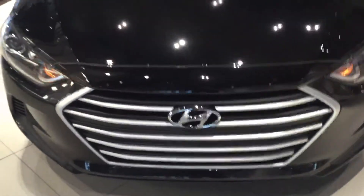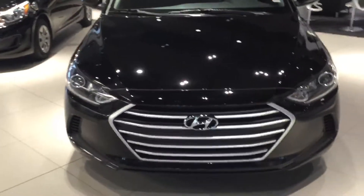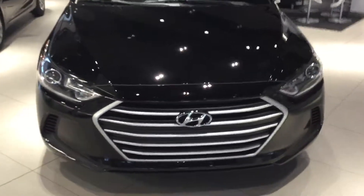Coming to the front, you will see that beautiful Hyundai grille that they are known for. Under the hood it comes with a 2.0-liter engine with a six-speed dual-clutch transmission.